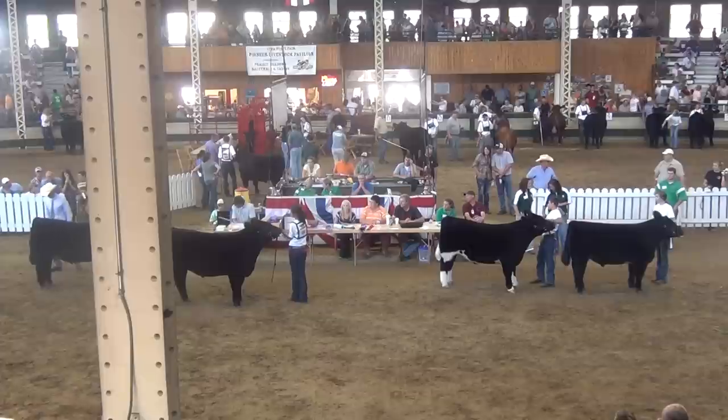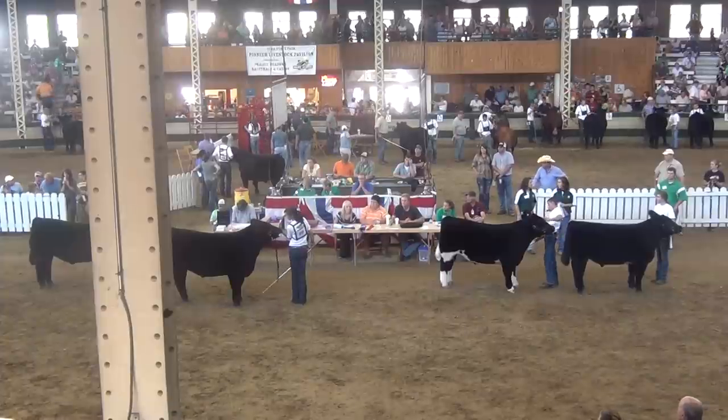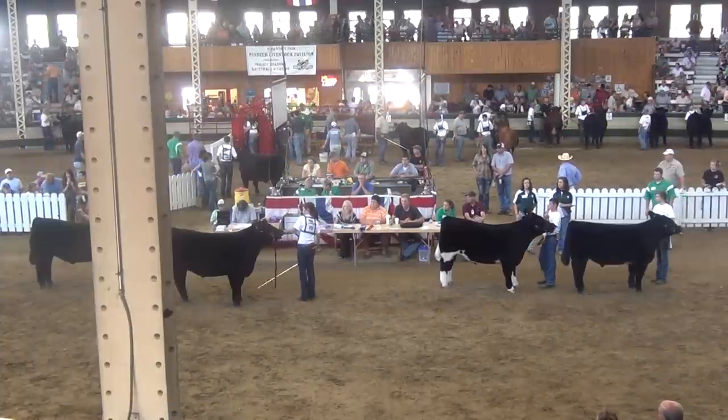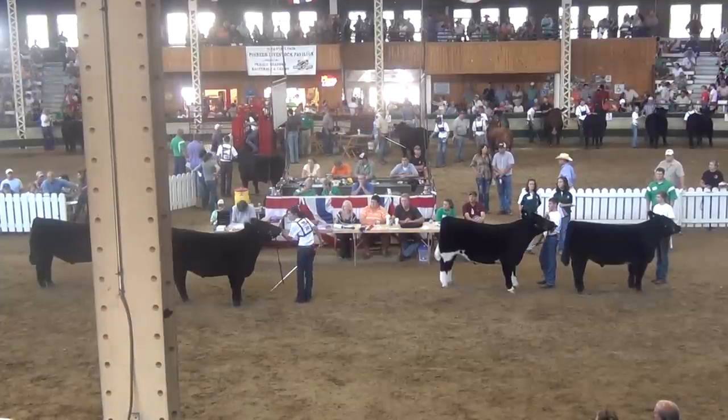Division 1 has been outstanding. The steer out of Class 1 is one that is super square and good bodied. Structure is a little bit of an issue on him at this point, but a calf that was deserving out of that class.